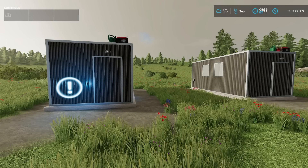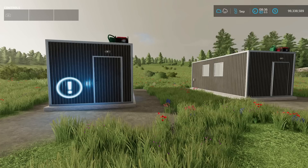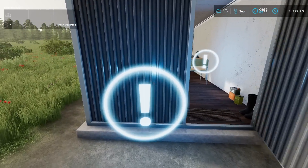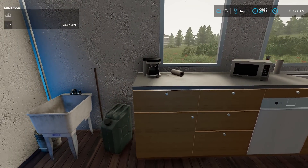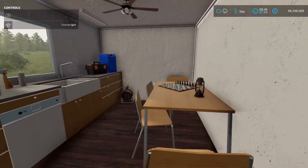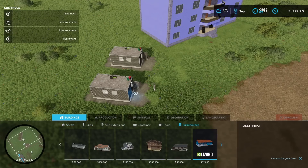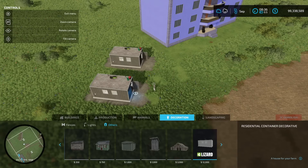Now the placeable mods section — we have a lot to go over. The first is the Residential Container from NRXECKI. This is a house with an openable door, a wardrobe, a sleep trigger, a light switch, and chests inside. It can be placed as a farmhouse version or as a decoration. Both cost $12,000 — the farmhouse version is under farmhouse, and the decoration version is under the decoration category at the very end.